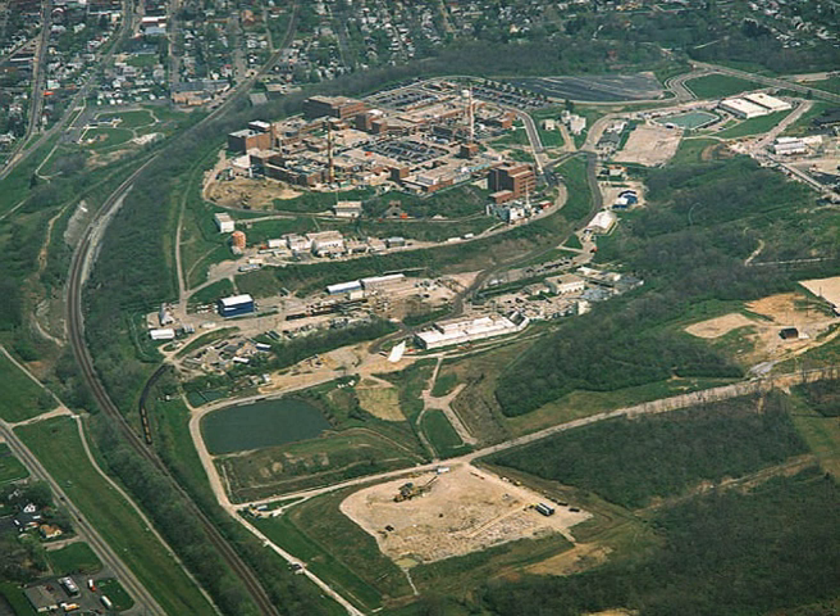The lab began operations in 1948 and was managed by Monsanto. Mound produced detonators, cable assemblies, timers, firing sets, and other equipment.